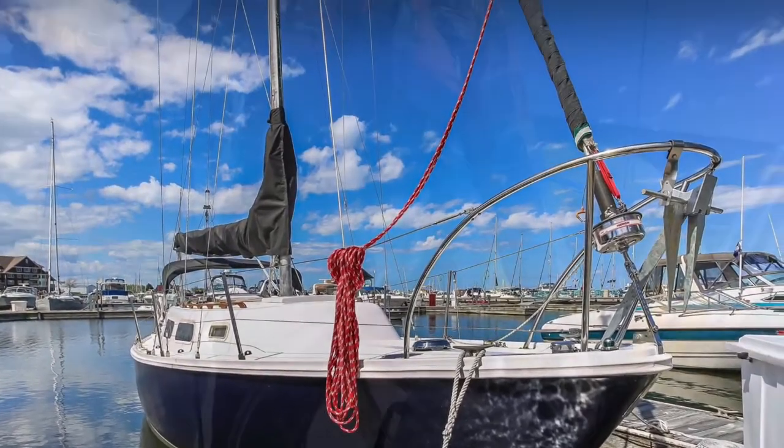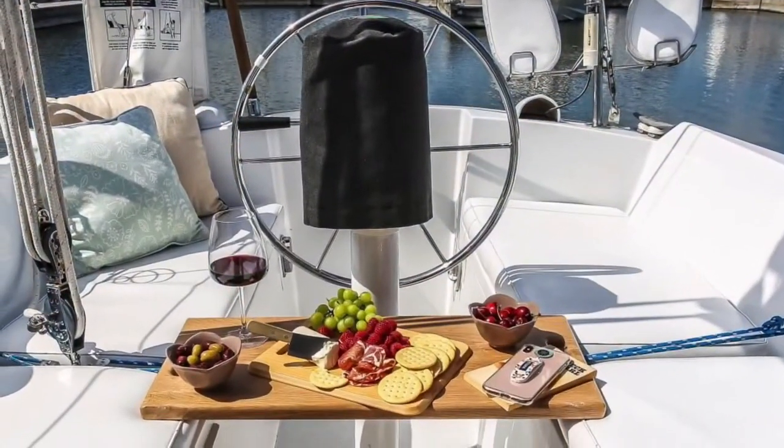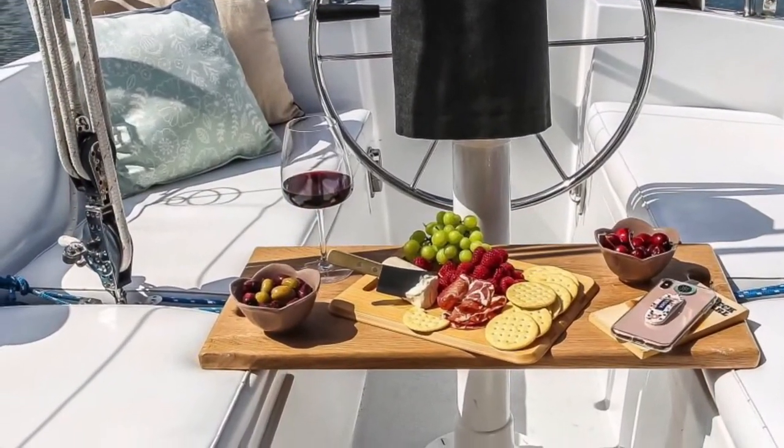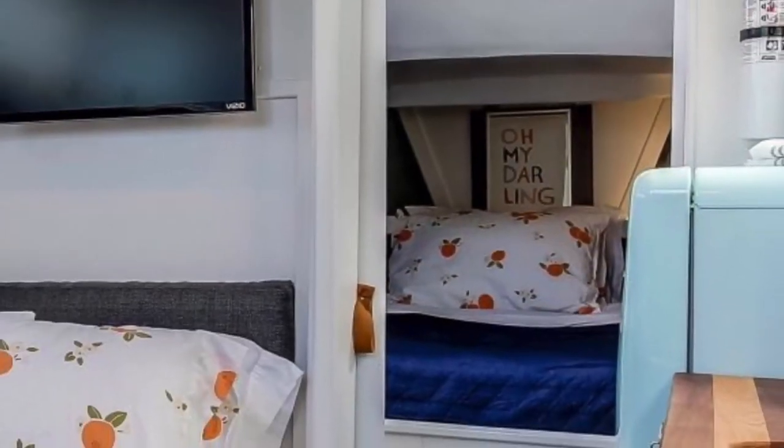Hello and welcome aboard Clementine. I'm Dustin and I'm going to be your host while you're here. This video is going to give you an opportunity to know your way around the boat, learn how to check in and check out, as well as answer a few questions you might have as you stay aboard the sailboat.